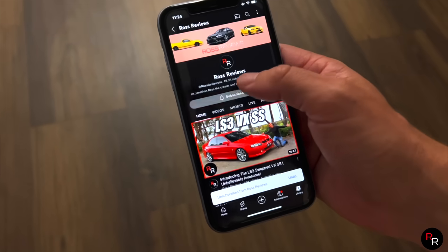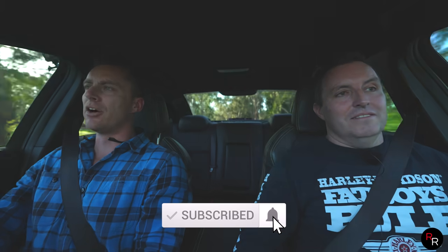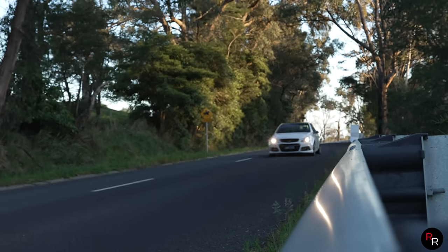Remember guys, if you're enjoying this type of content, make sure you hit that big red subscribe button, hit the like button, and leave a comment down below. When you guys subscribe, it helps me travel this country, meet owners like Brett, and see these crazy builds. Ross has literally flown from Perth — there are a lot of expenses to cover — so please hit that subscribe button.